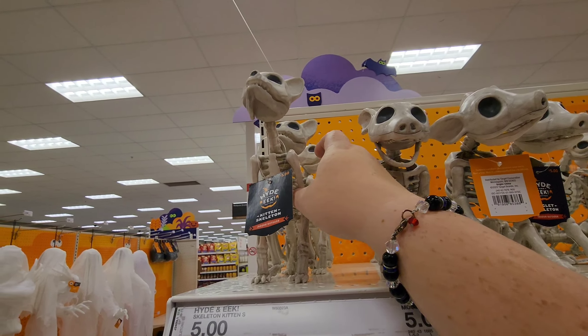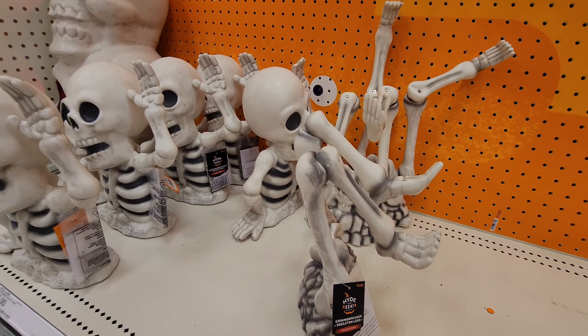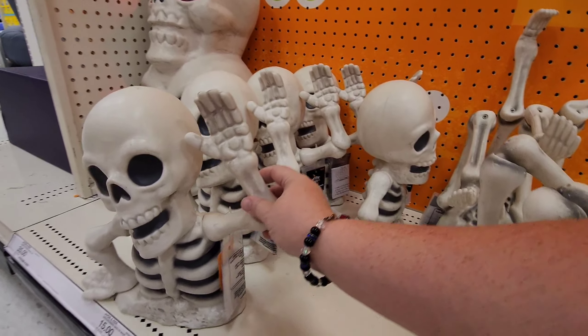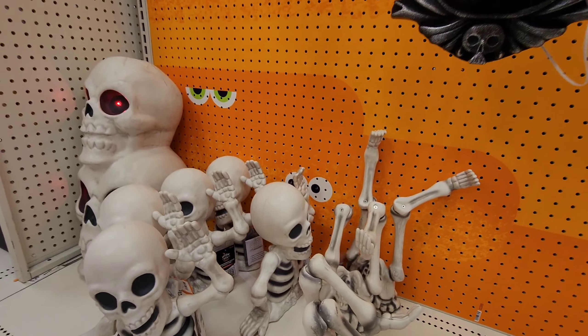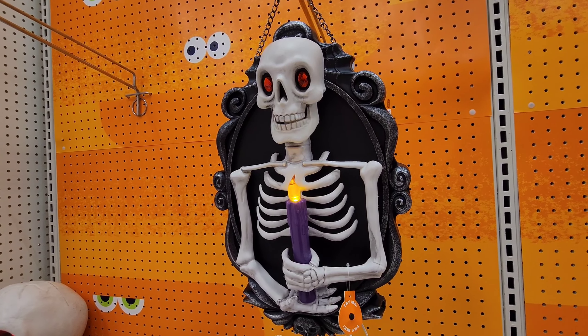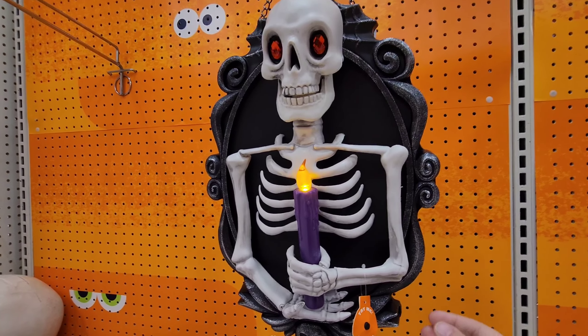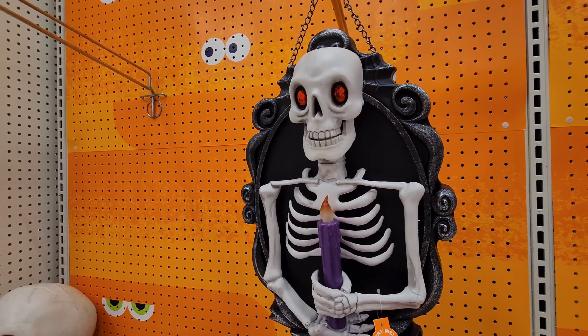These are just legs — the bottom of a skeleton. He's maybe stuck in the ground — these are waving at you. And then 'Forgive the Dust' — you hang this on your door, I guess.